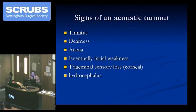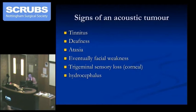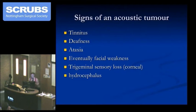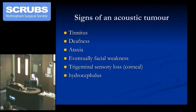Tinnitus, deafness, eventually ataxia, eventually facial weakness because of the seventh nerve — that's rare nowadays. Trigeminal sensory loss. And this you're never going to see nowadays. Although my own chief, Valentine Logue, the son of the king's speech therapist, said he used to see hydrocephalus because he used to go to the mental institutions where people would be incarcerated with hydrocephalus in pre-scan days, and they would turn out, poor people, to have an acoustic neuroma. Can you imagine being in a mental hospital all your life, purely because you had a benign but large tumour?